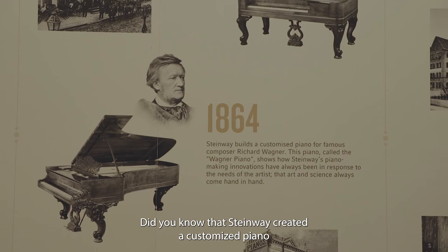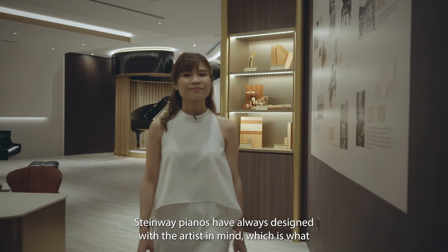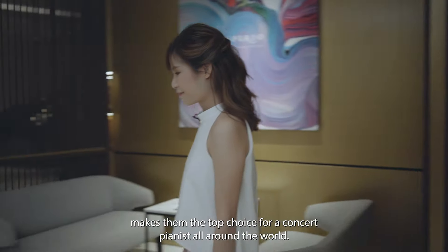Did you know that Steinway created a customized piano for composer Richard Wagner? Steinway pianos have always been designed with the artists in mind, which is what makes them the top choice for concert pianists all around the world.